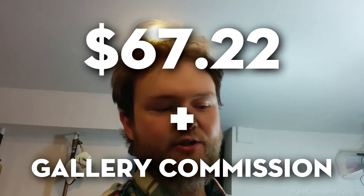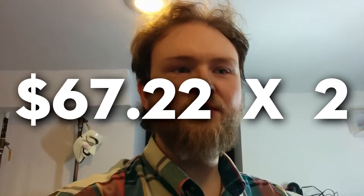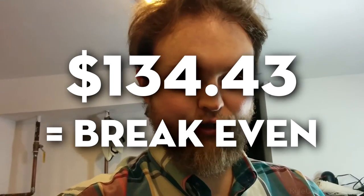Now keep in mind, I'm going to be selling them at a gallery, and galleries charge a commission. What's the commission? On average, 50%. So that means this thing I have to sell for $134.43 just to break even. That's not making any profit — $134 is the point at which I don't lose money on the sale.